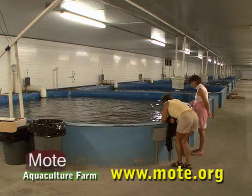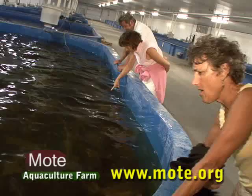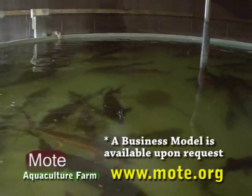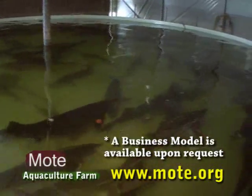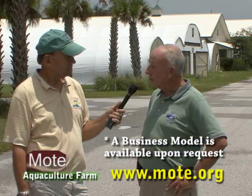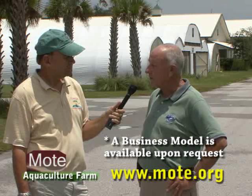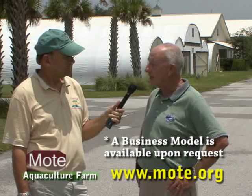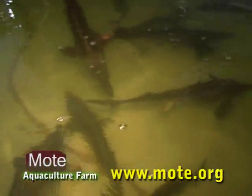This is also a terrific business opportunity for somebody who wants to do sturgeon aquaculture themselves. We've finished a complete business model to show farmers how much they need to invest and what rate of return they can get. We're hoping that on October 30th, Commissioner of Agriculture Charles Bronson is going to bring out-of-state and in-state farmers and food companies here to show them what Florida is doing.